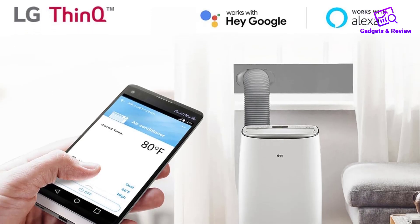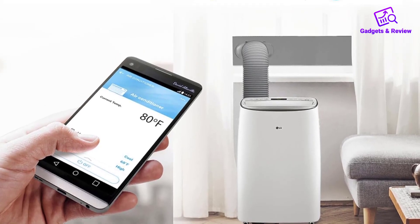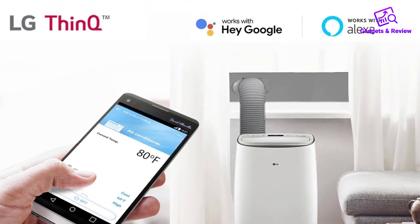With LG ThinQ technology, you can control your air conditioner from anywhere, giving you the flexibility to start or stop cooling, change the mode, or set the temperature on the go.